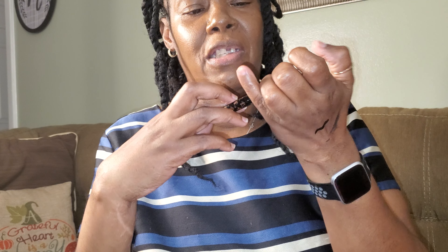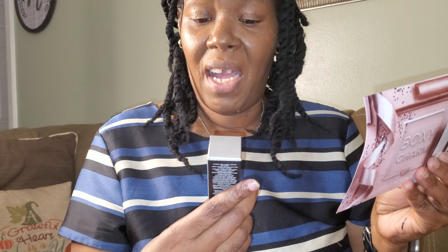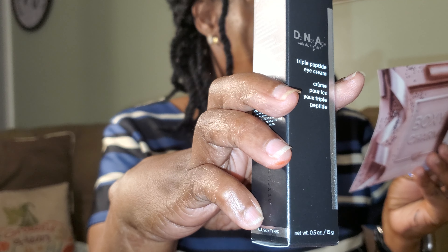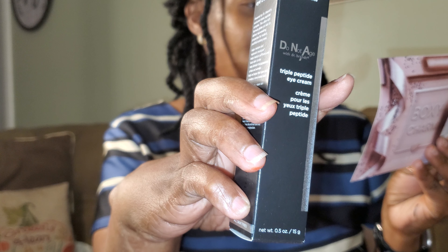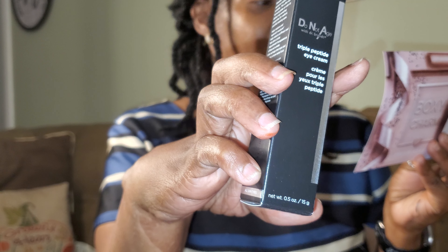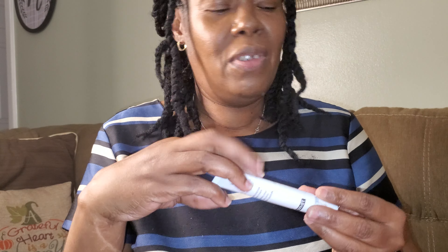The last item is by Dr. Brandt — it's a Triple Peptide Eye Cream, valued at $82. The box says 'this deeply hydrating, peptide-powered cream helps diminish all signs of aging around the delicate eye area, including lines, wrinkles, dark circles, and puffiness, for refreshed, younger-looking eyes. For all skin types.' For $82, it needs to get rid of something! Let's see what it looks like — I'll definitely be giving this a try.